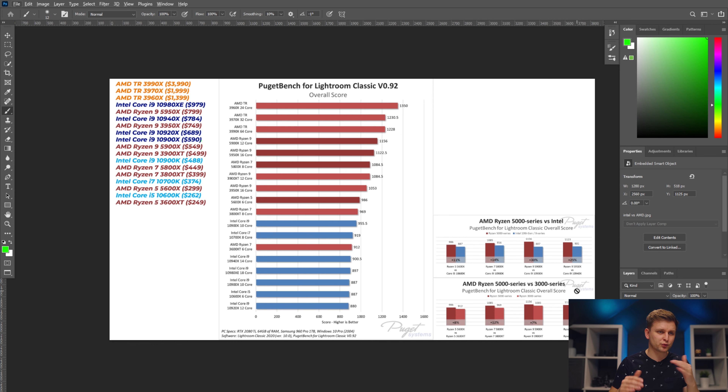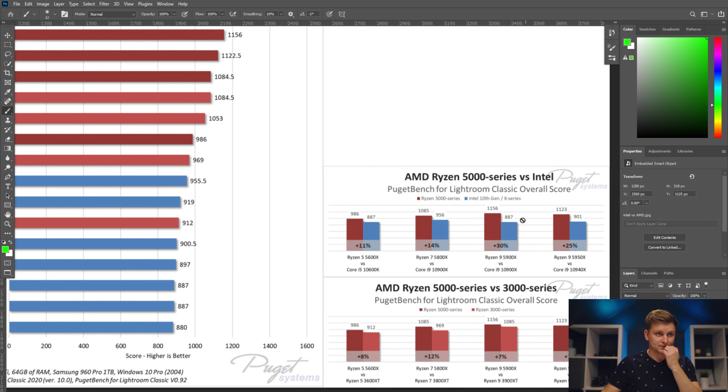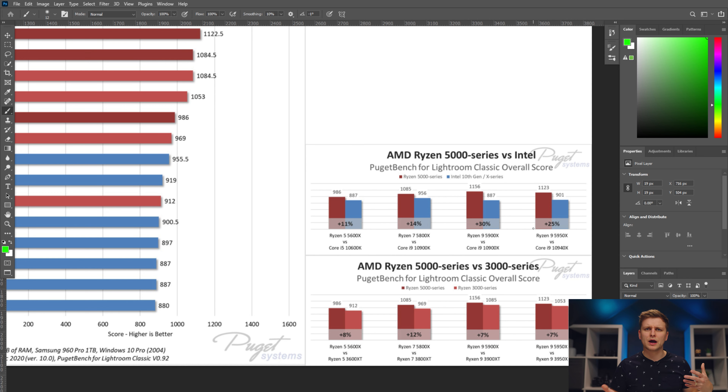Threadripper is a completely different league. Overall, it's better to go with AMD — the price-to-performance ratio is superior. For roughly similar prices, AMD beats Intel by 11%, 14%, 30%, and 25% at various price points as shown in the chart. These processors are similarly priced, so there's really no compelling reason to go with Intel.